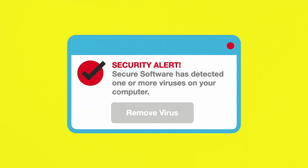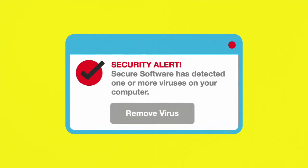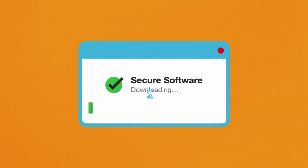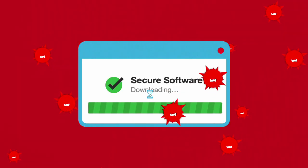If you get a phone call, an email, a text, or a pop-up that says your computer has a virus or malware, don't buy the story or the security software they're selling. It could be a trick to get you to buy software that's worthless or even harmful.